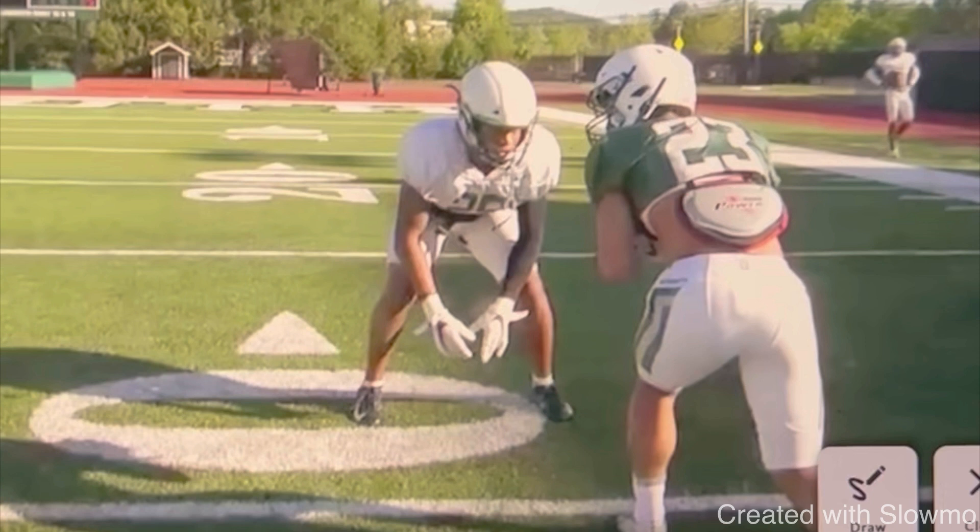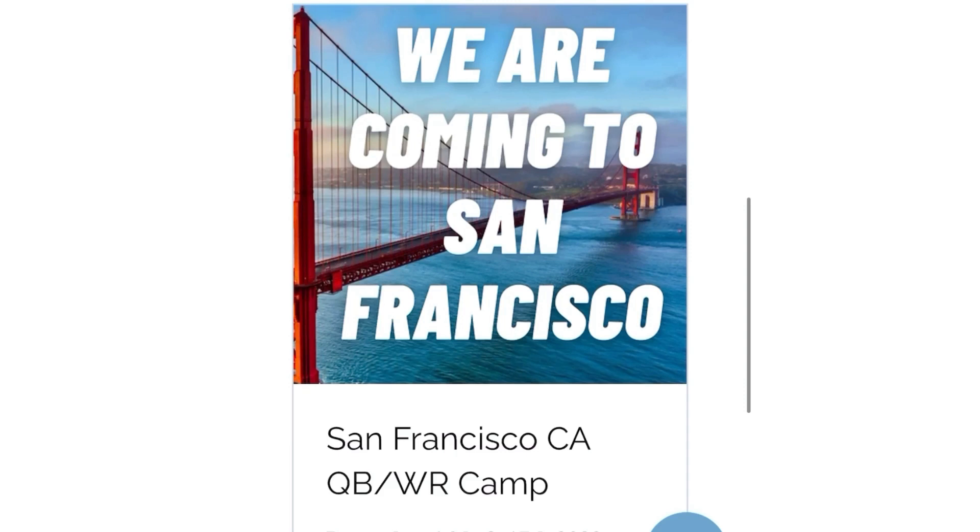At the beginning of 2024, we are going to be traveling out to three more states across the U.S. for two-day-long QB and wide receiver camps. Next up, we are going to be coming out to San Francisco, California.